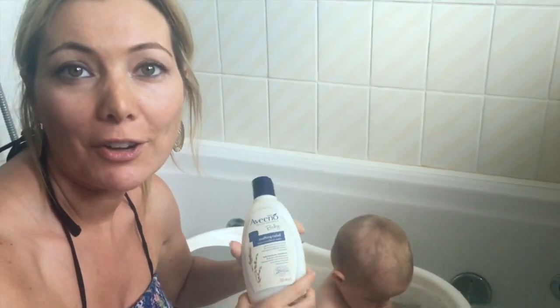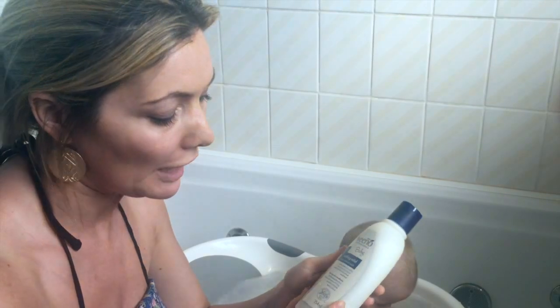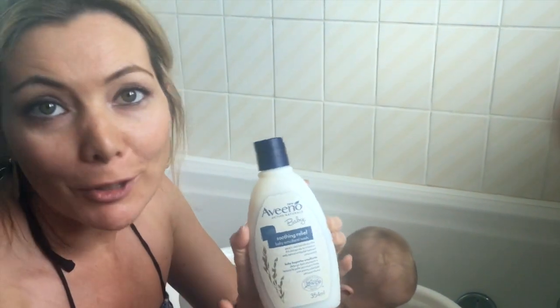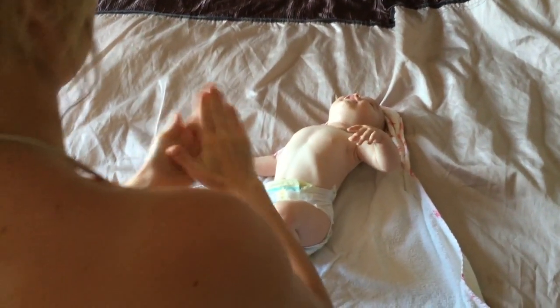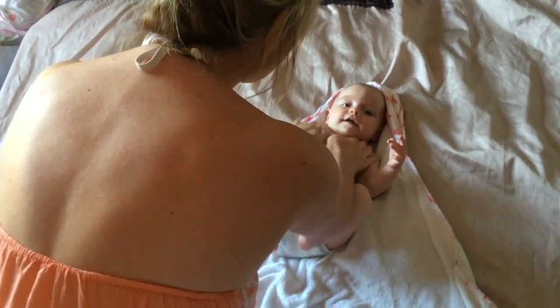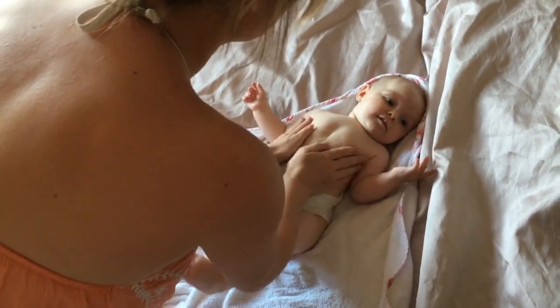I'm just giving Sienna her first bath using the baby emollient wash and I've just noticed it says paediatrician tested, which is always good as a mum when you know it's been tested by paediatricians. It soaks in really well and it doesn't seem too greasy.